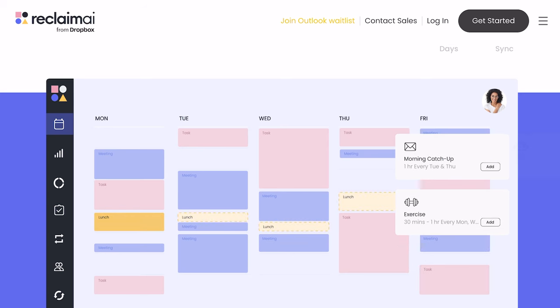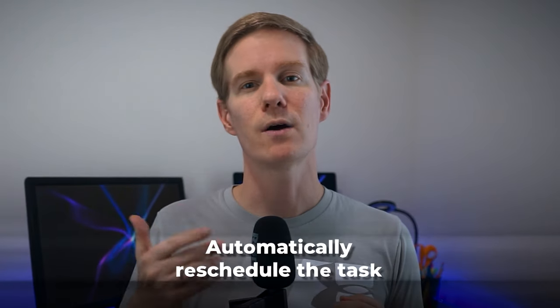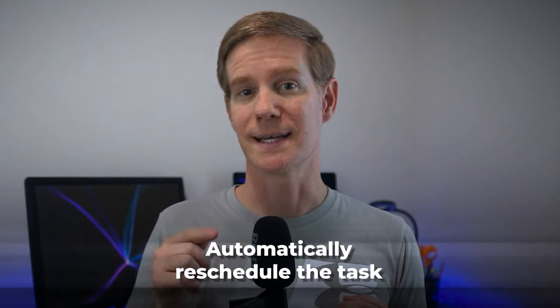It can automatically schedule tasks from my to-do list into free spots in my calendar, and if a meeting gets scheduled during that time, Reclaim will automatically reschedule the task. I have a video dedicated to explaining Reclaim AI.